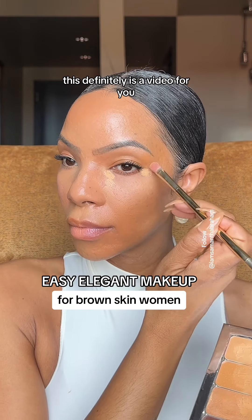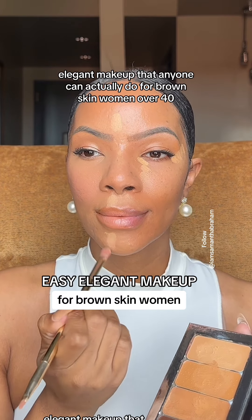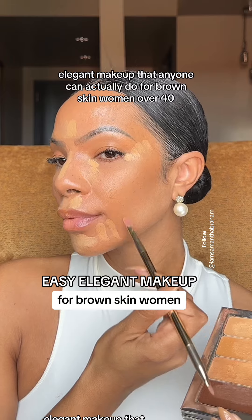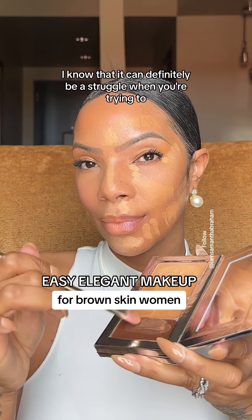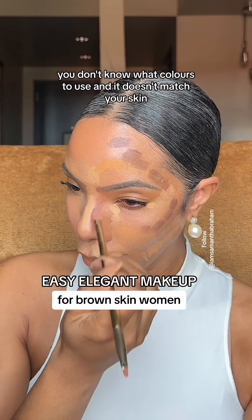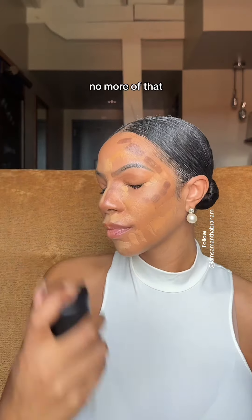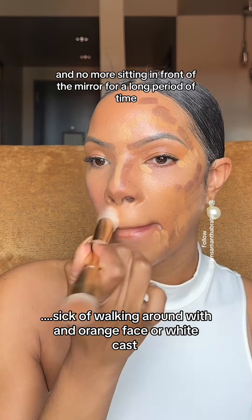If you don't have time for makeup, this is definitely a video for you. My name is Samantha and I teach easy, elegant makeup that anyone can actually do for brown-skinned women over 40. I know it can definitely be a struggle when you're trying to create a makeup look and it doesn't come out — it comes out muddy. You don't know what colors to use and it doesn't match your skin. No more of that, and no more sitting in front of the mirror for long periods of time.